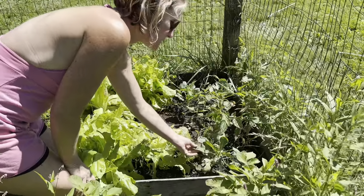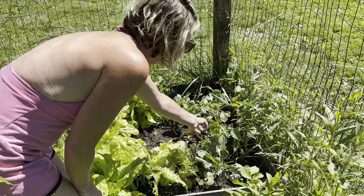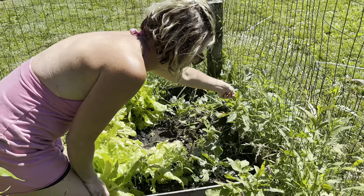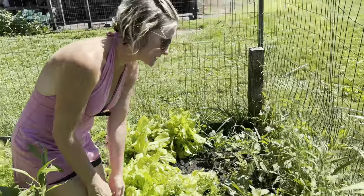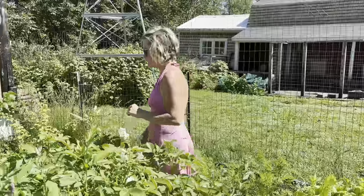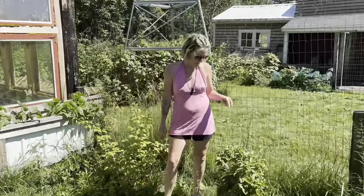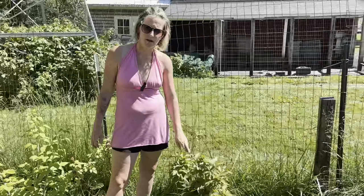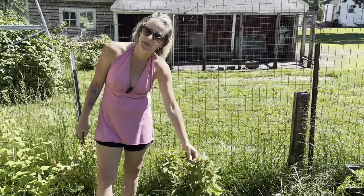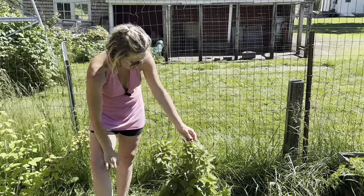My thistle, which I need to come in here and pull out, has kind of crept in here, so I'll need to get in there and deal with that — but I'm not going to do it right now because I don't have gloves on. If you come over here, this is one of my new additions. I've been wanting one of these for so long — this is my blackberry bush. I love them, they're so tasty, so I'm excited to finally have one.